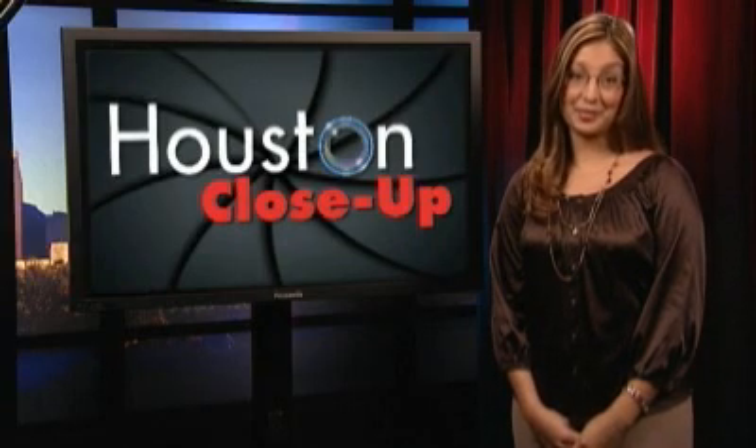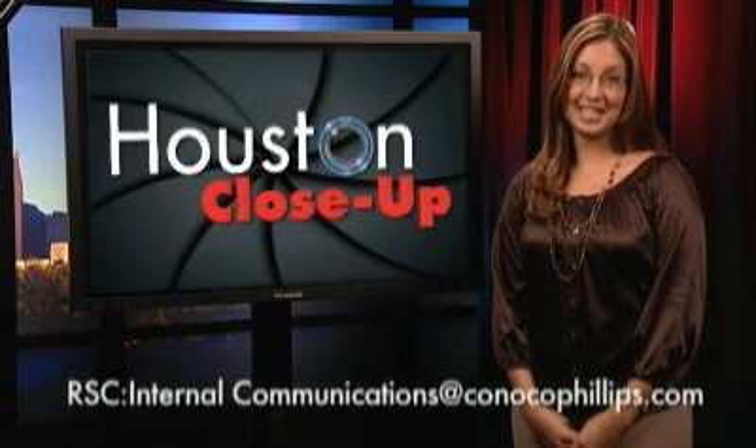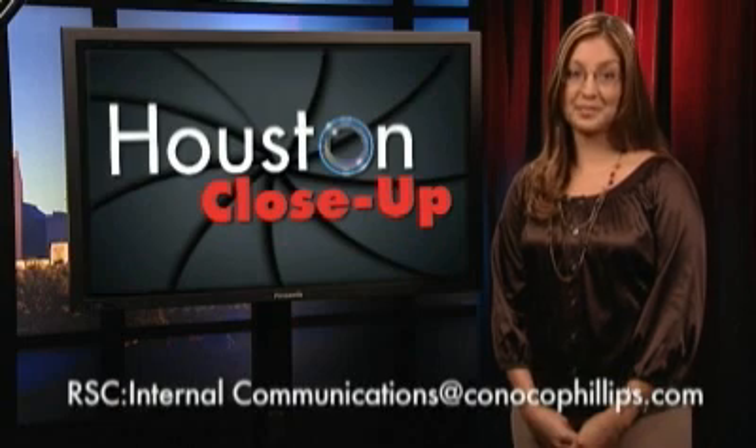That's all for this edition of Houston Close-Up. If you'd like to suggest a story idea, please send us an email. In the meantime, look for an all-new edition of Houston Close-Up September 10th. Thanks for watching.